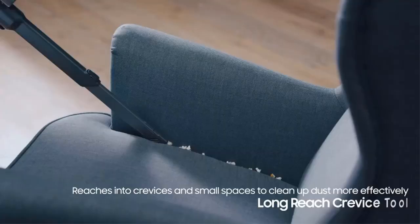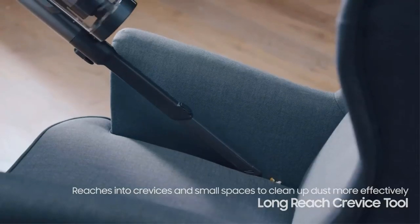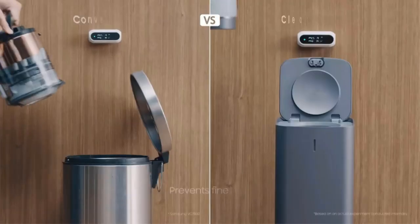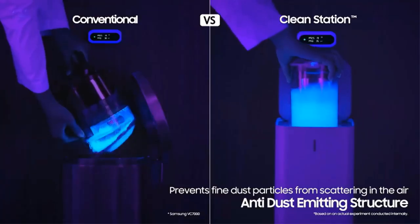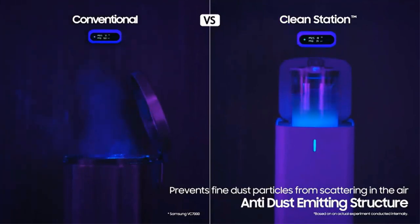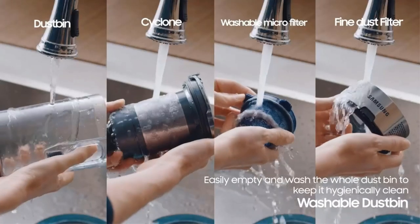Unfortunately, it lacks an automatic surface detection system, and if that's a feature you're looking for in a cordless vacuum, check out the Tineco Pure One S11. However, the Tineco falls short of the Samsung in debris pickup performance and feels flimsier.